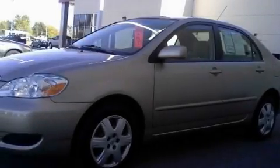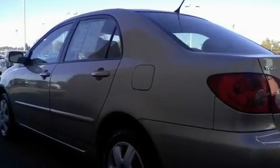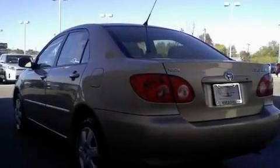Its top features include air conditioning, a rear window defroster, a keyless entry system, a CD player, an engine immobilizer theft deterrent system, a chrome grille, dual airbags, and this vehicle has less than 64,000 miles.